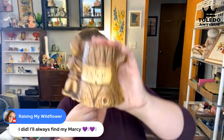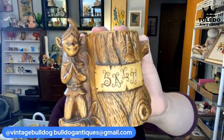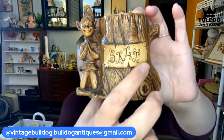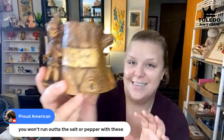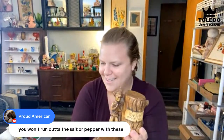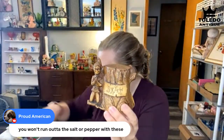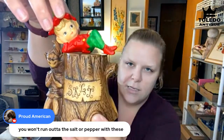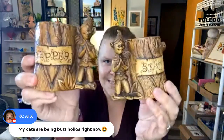The pixie shakers have a big tree stump design with funky lettering — straight out of a fairy tale. They're quite large, and Marcy notes they'd make great risers in a display with another pixie on top since they're flat on top. She had never seen these before despite seeing a lot of Treasure Craft, which is why she grabbed them. No interest comes in and they move on.